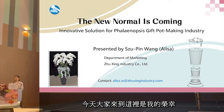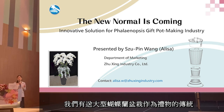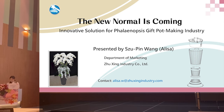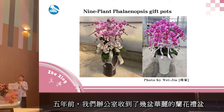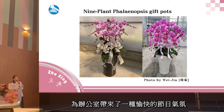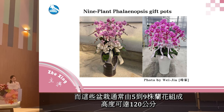Good afternoon everyone, it's a pleasure to have you all here today in Taiwan. As many of you may know, we have a tradition of giving large Phalaenopsis orchid pots as gifts to show our gratitude and goodwill toward friends, family, or business partners. Five years ago, our office was graced with several splendid orchid pots. This vibrant orchid instantly captured the attention of every passing colleague, giving the office a delightful festive atmosphere. These flower arrangements often consist of five to nine plants and can stand as tall as 120 centimeters.